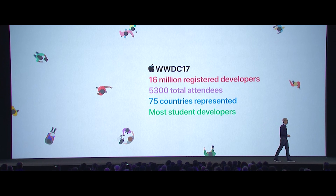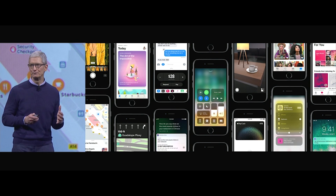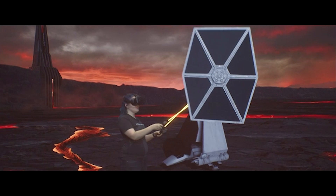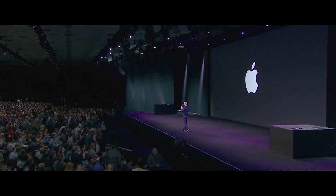And that about covers it. There are a ton of specs and new upgrades to both hardware and software. But honestly, even Apple realized that there were just too many numbers to rattle off and opted for more visual demos instead. For full coverage of Apple's WWDC keynote, visit TechCrunch.com.